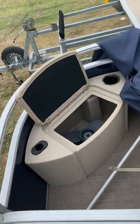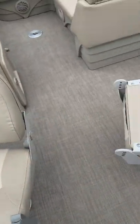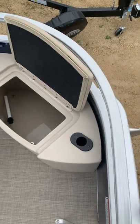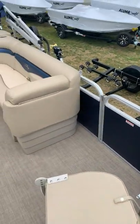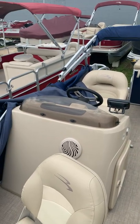This is a Bennington. It has a little storage on one side, a fishing chair, another fishing chair, and a live well on this side. Those are some rod holders there. It's got a couch here, a cover, and a bimini.